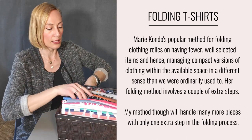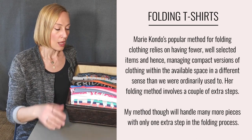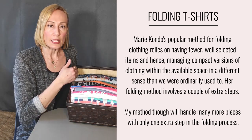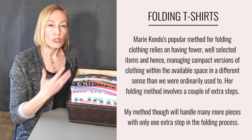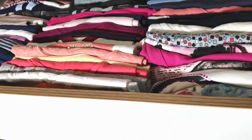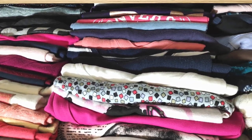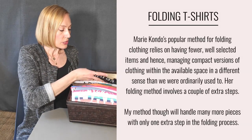Let me take one more pile and show you what my drawers look like. By placing my t-shirts on the vertical axis, I get to maximize the space capacity of my drawers. The other amazing thing about it is that I can actually see all of my t-shirts as soon as I pull the drawer open — that way I'll never forget anything. And I can always pull a t-shirt without anything falling apart, and it's much easier to place back.